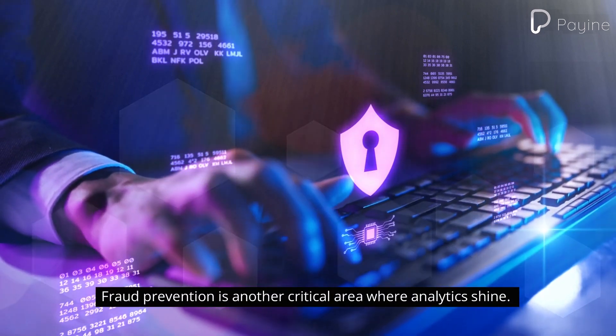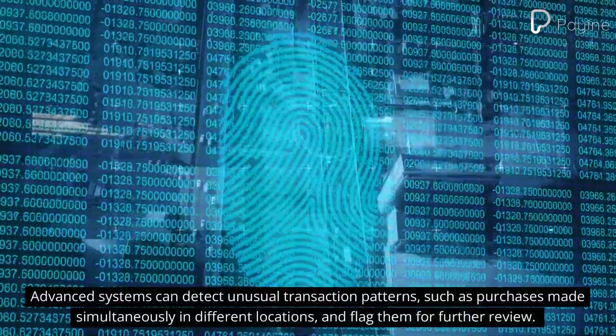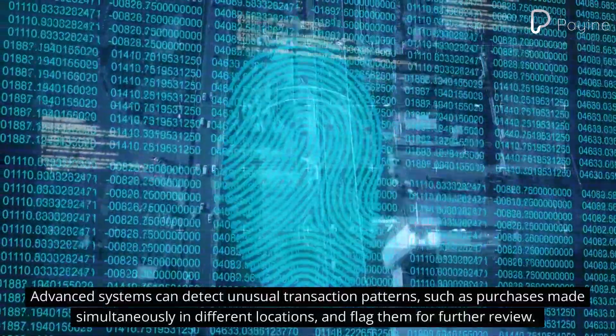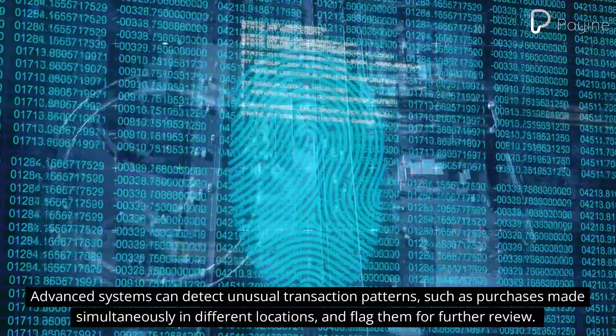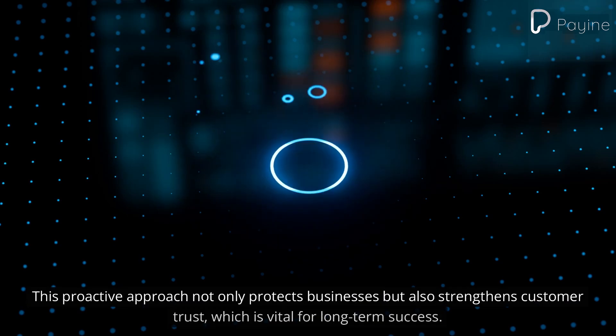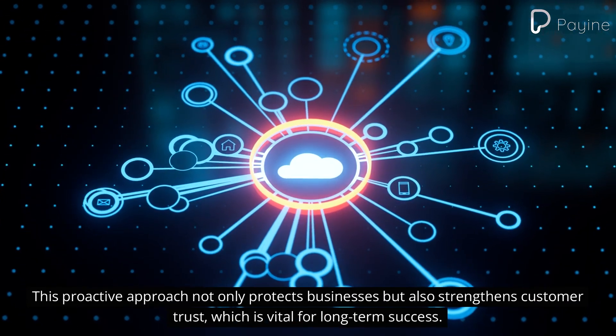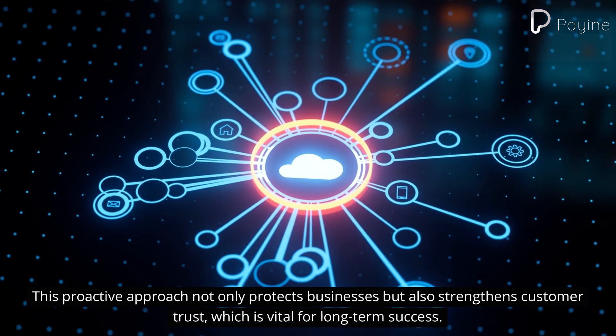Fraud prevention is another critical area where analytics shine. Advanced systems can detect unusual transaction patterns, such as purchases made simultaneously in different locations, and flag them for further review. This proactive approach not only protects businesses but also strengthens customer trust, which is vital for long-term success.